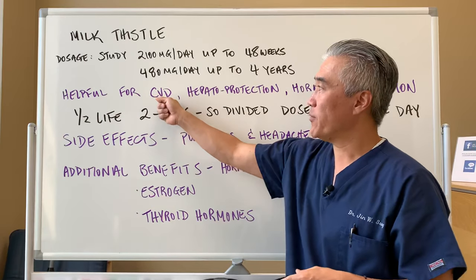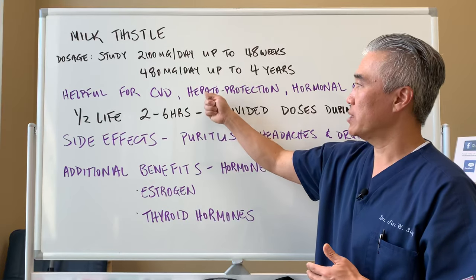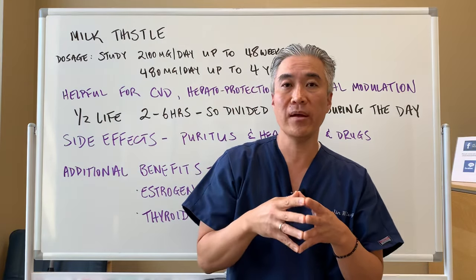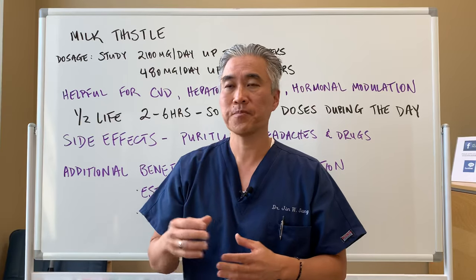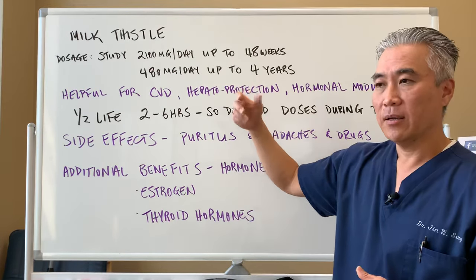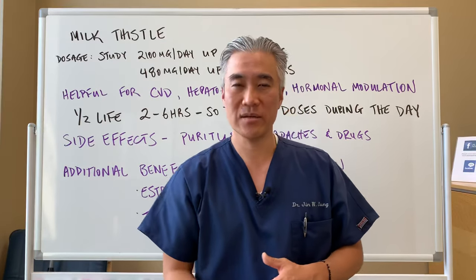It's helpful for cardiovascular disease because of its anti-inflammatory properties. It's hepatoprotective — meaning it helps protect the liver from damage or free radical damage from medications, alcohol, etc. — giving it both a hepatoprotective and antioxidant effect.